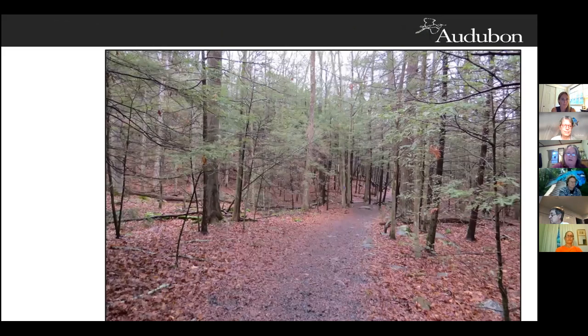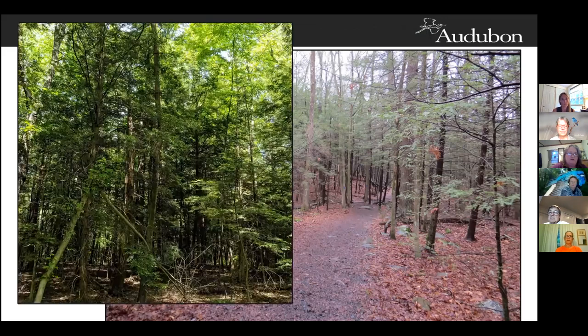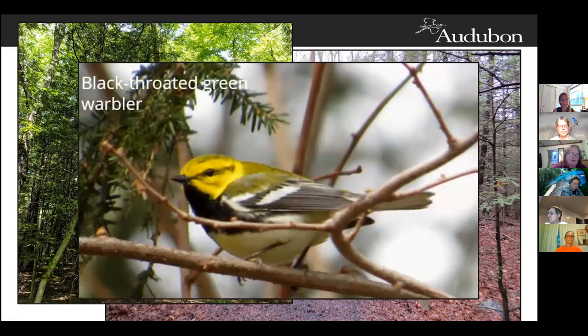Here we've got a healthy stand of hemlock — thick and with a nice closed canopy and uneven-aged woodland. The black-throated green warbler is very likely to be found here. They can be very hard to see because they're usually high up in the canopy. They have a very strong association with hemlocks, so if you come across a black-throated green warbler, that's a really good indication there's a healthy hemlock stand nearby. They prefer large, continuous tracts of forest with closed canopy in softwood or mixed woods.